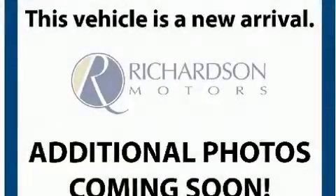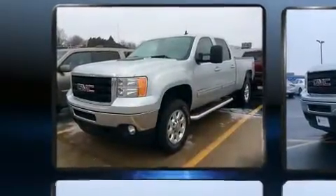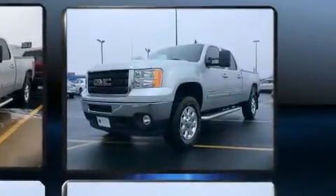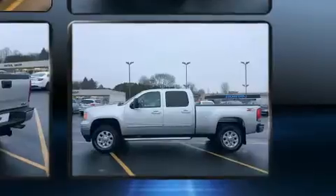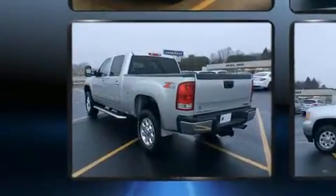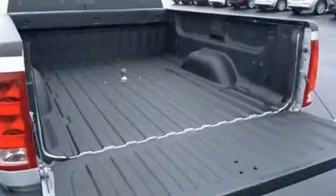Here's a great deal on a 2011 GMC Sierra 2500HD. This four-door, five-passenger truck still has fewer than 70,000 miles. Smooth gear shifts are achieved thanks to the powerful eight-cylinder engine, and for added security, dynamic stability control supplements the drivetrain. Four-wheel drive allows you to go places you've only imagined.